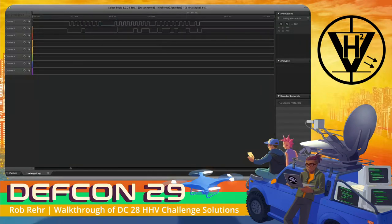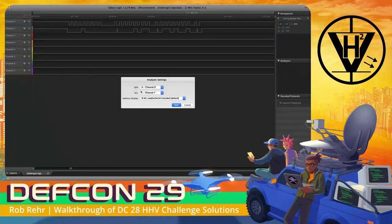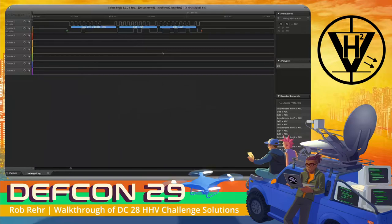We set up the I2C analyzer with data on channel 1 and clock on channel 0. It recommends 8-bit, but I2C more commonly uses 7-bit addressing, where the most significant 7 bits are used for addressing and the least significant bit signifies read or write. Going with 7-bit, we see alignment and can get some data back. Looking at the results, we can see writes to I2C addresses 6, 7, 8, and 9 — so our destination EEPROMs are at those I2C addresses.